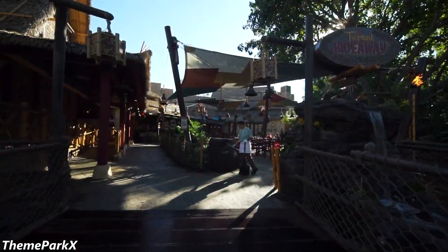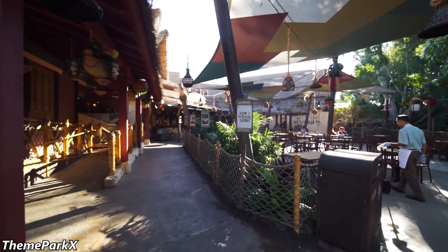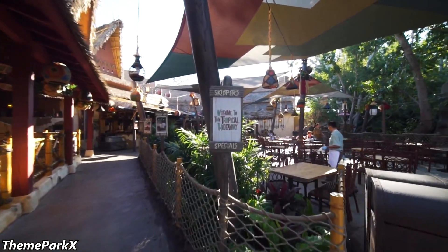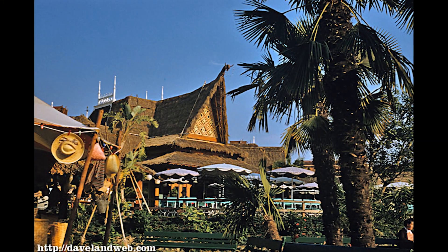But this little corner of Adventureland has a rather storied history, and to understand it, we must go back to the beginning. Let the music carry us away through time, back to 1955.